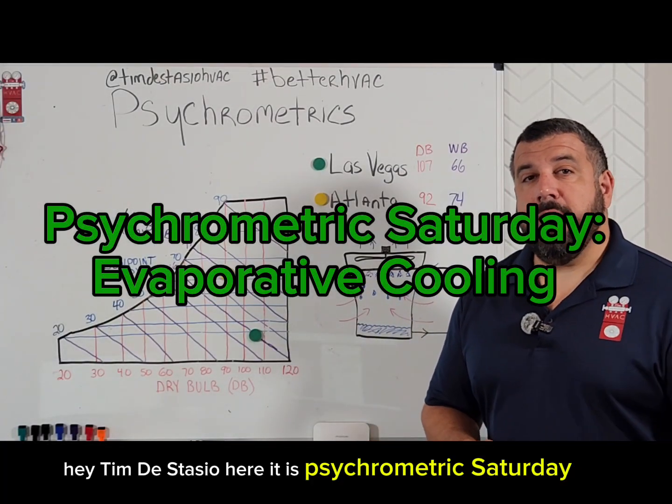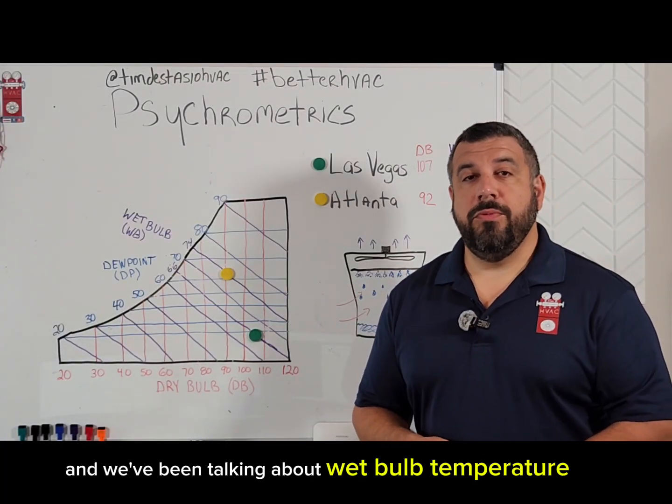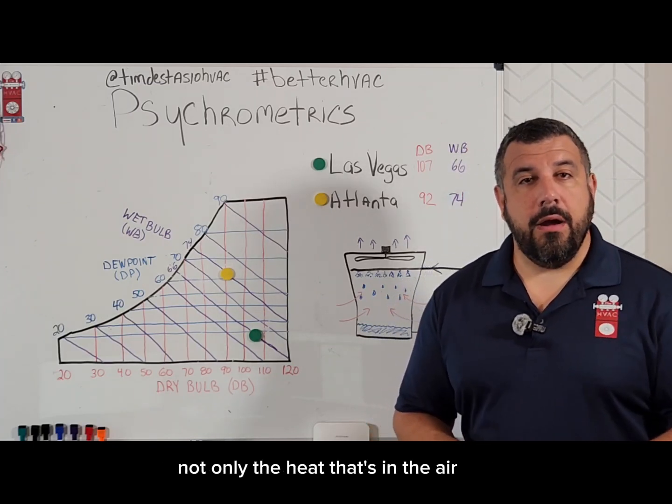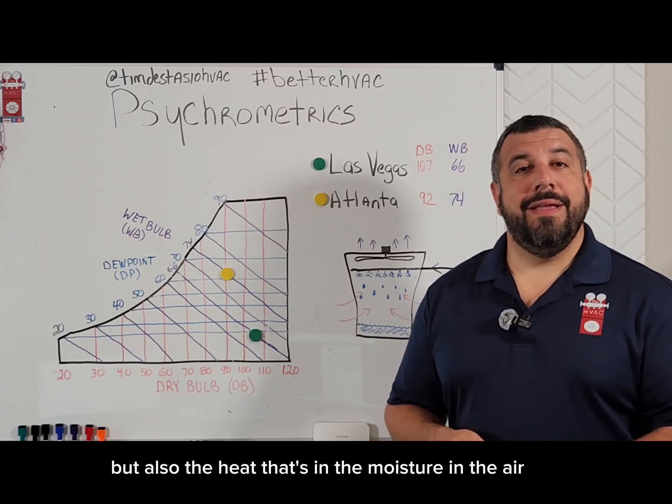Tim DeStasio here. It is Psychrometric Saturday, and we've been talking about wet bulb temperature and how wet bulb temperature takes into account not only the heat that's in the air, but also the heat that's in the moisture in the air.